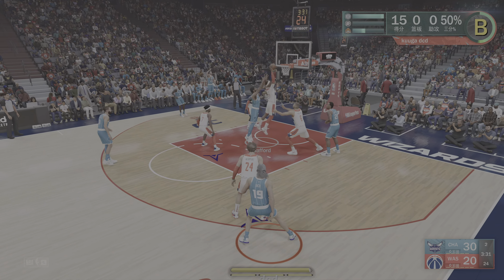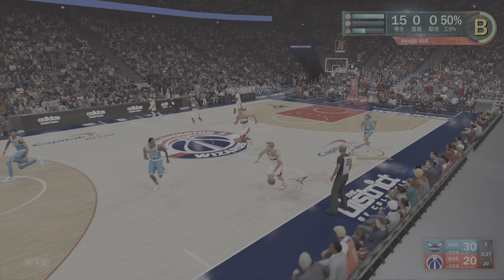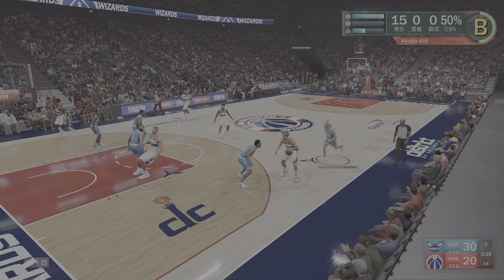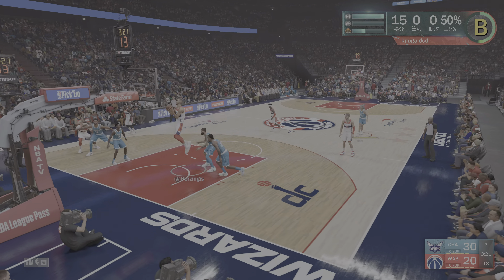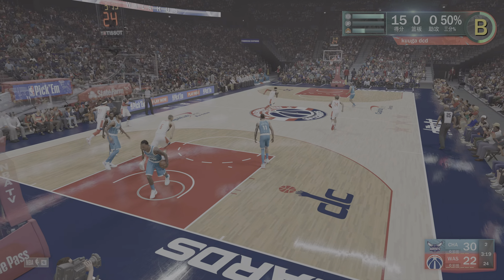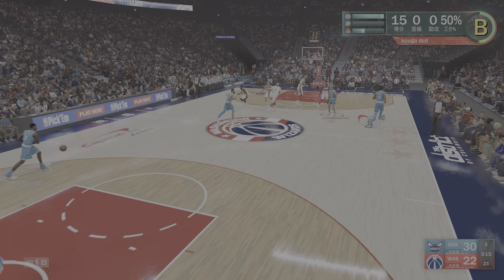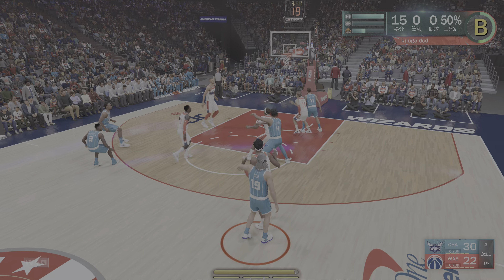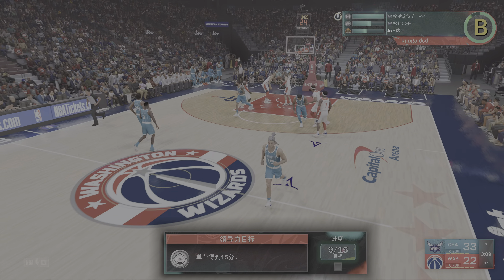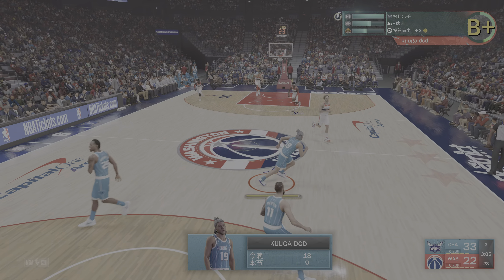From deep, rebounded by the Wizards. Kispert kicks to Goodwin — good on that shot. And with that, the Hornet lead is cut down to just eight points with the bucket from Kristaps Porzingis. MP from the deep three-point lane, and that's good — Shear with the assist. MP's got nine points now in the quarter.